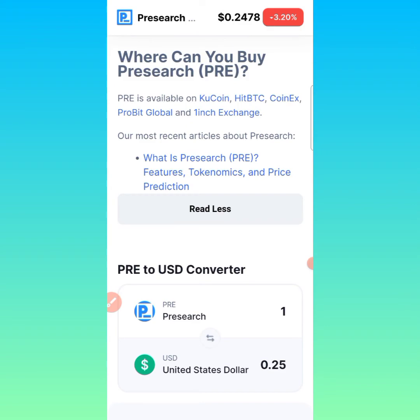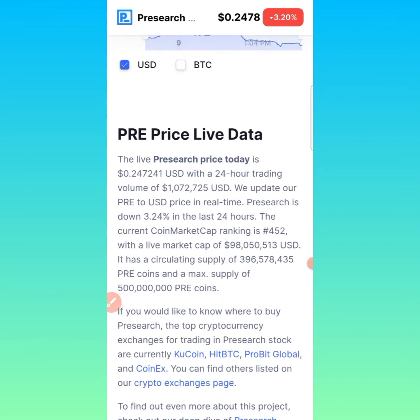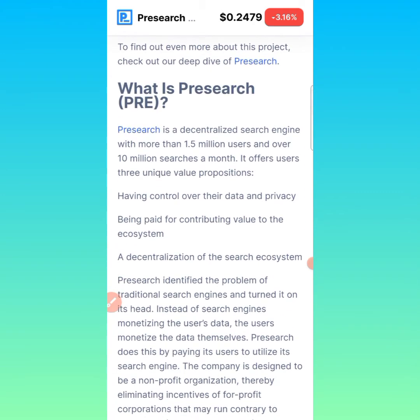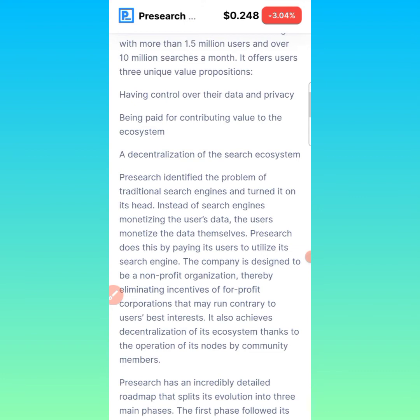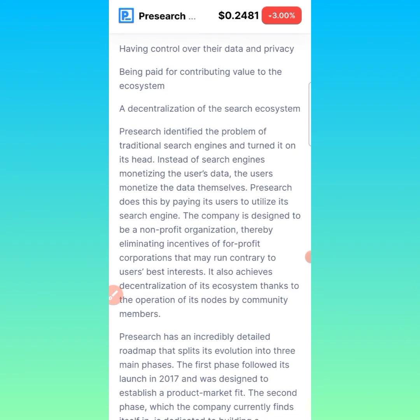I'll be reading directly from what is posted on CoinMarketCap to explain this token, so we understand a few things before I show you how to mine and get these tokens every day. So what is PreSearch? PreSearch is a decentralized search engine with more than 1.5 million users and over 10 million searches a month. It offers users three unique value propositions: control over data and privacy, being paid for contributing value to the ecosystem, and decentralization of the search ecosystem. PreSearch identifies the problem of traditional search engines — instead of search engines monetizing the user's data, the users monetize the data themselves.